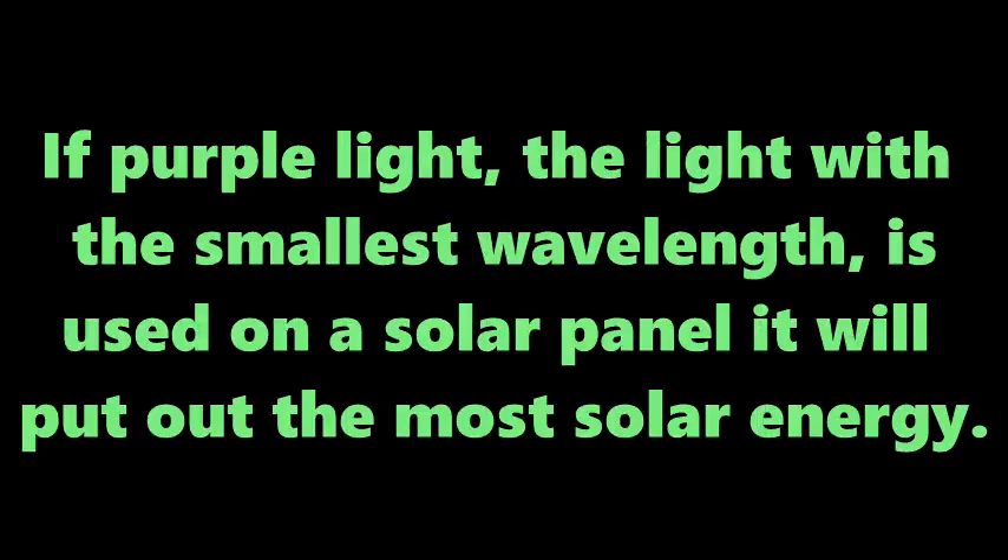If purple light — the light of the smallest wavelength — is used on a solar panel, it will put out the most solar energy.